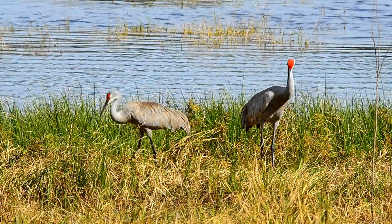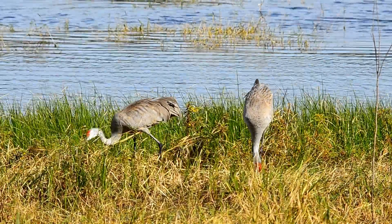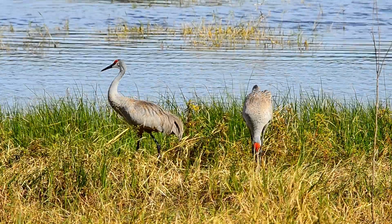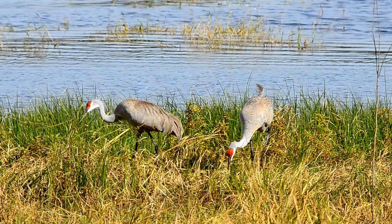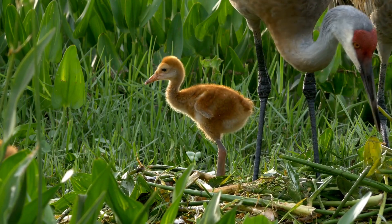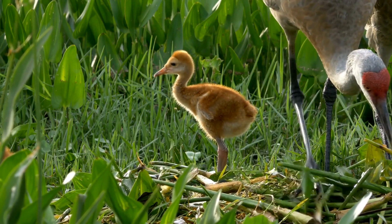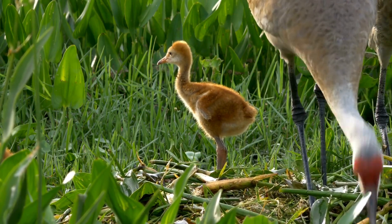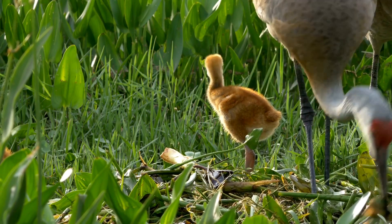Cranes are monogamous and select a mate when they are approximately four years old. If not killed by a hunter or predator, they will spend the next 25 to 30 years with the same mate. Here is a couple nest building. The parents build mounded nests on the ground in grassy areas next to wetlands, and the nests are not very visible because they blend in with the sand and grasses.